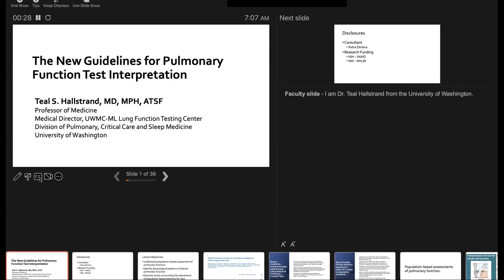I'll be very brief so we can get started. Teal asked me a week or two ago to change to this topic because he's on a national committee on new guidelines for pulmonary function test interpretation and thought it was a topic we should be up to date on. Thanks very much, sorry for the usual technical issues.